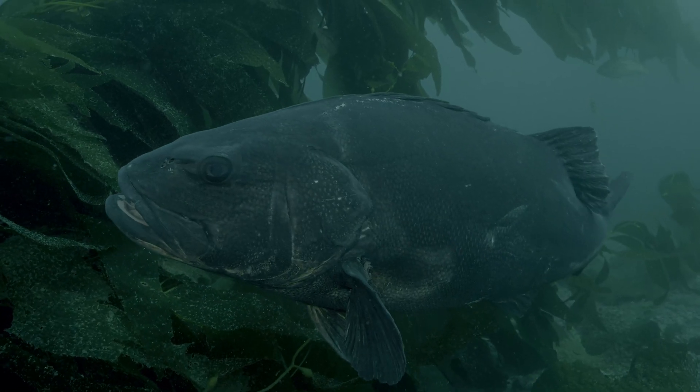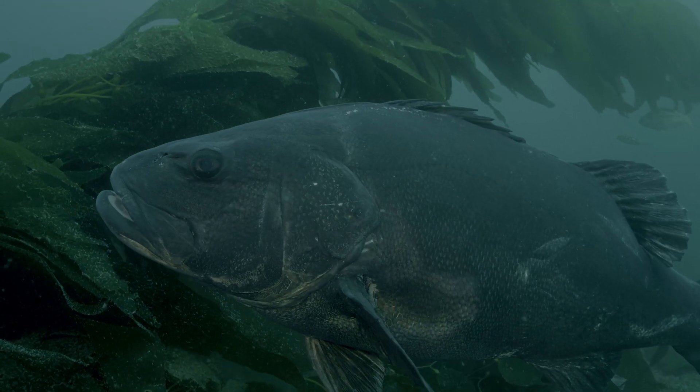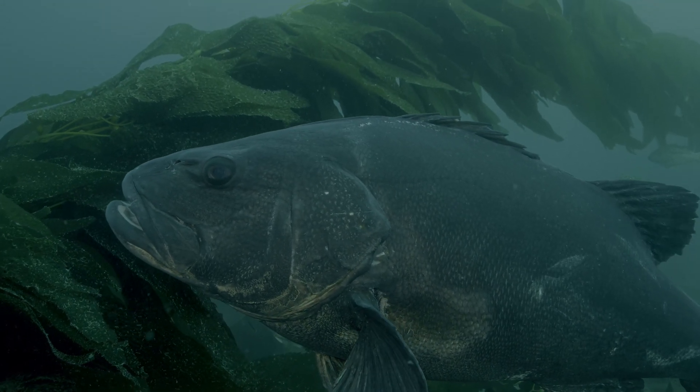They are an endangered species that were overfished in the 80s, and so they're a highly focused and important species for us to learn about.